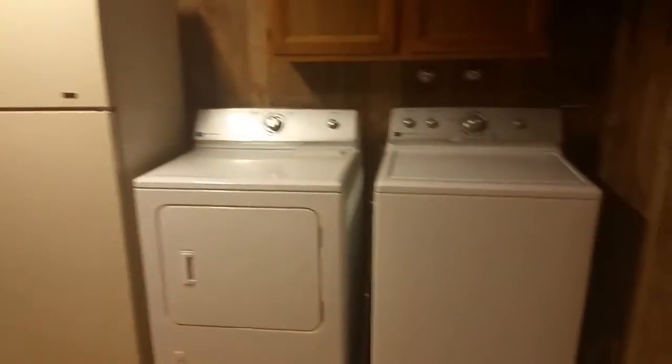This is a utility room — the laundry room — and it's off of the master bedroom. They have an extra fridge in here too. And then there's another little closet.